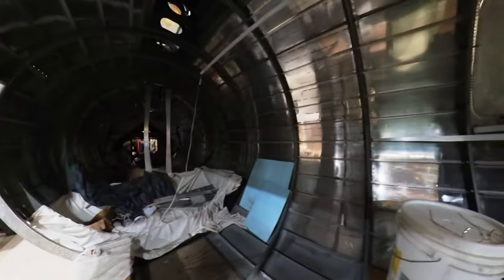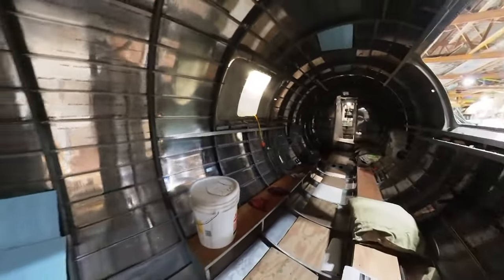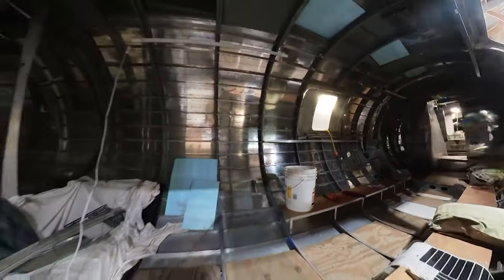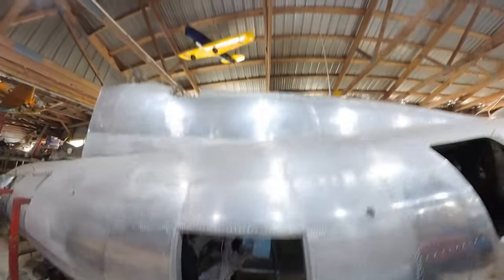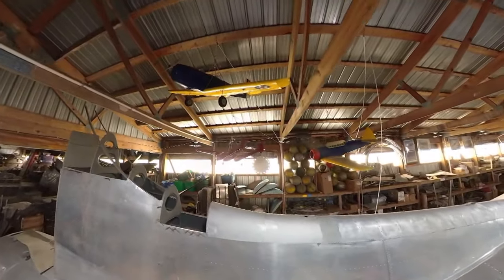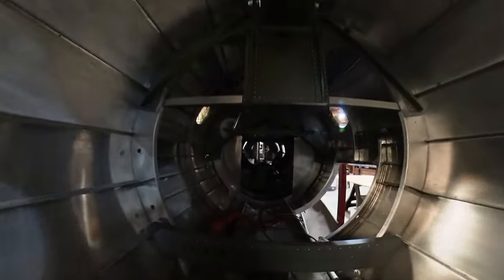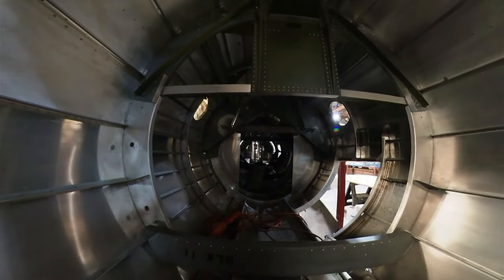Then it came back here in early '45, and was pretty much used as a transport up and down the East Coast, going all the way to Greenland and Iceland, and what they called Bluey-1 and Bluey-2 — a bunch of little stepping stones for the Europe route. Then it was sold surplus in late '45 to guys breaking up airplanes in Maine, and that's where we found it. They broke it up, but didn't melt it down.